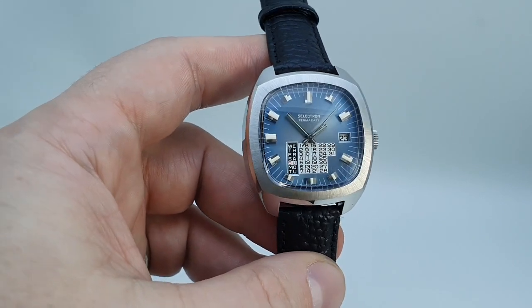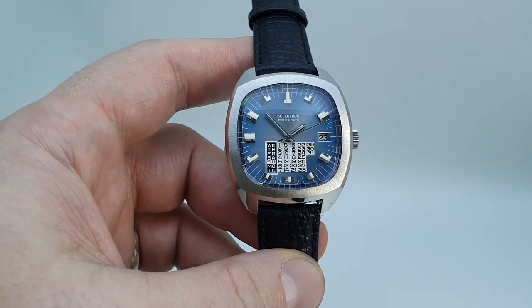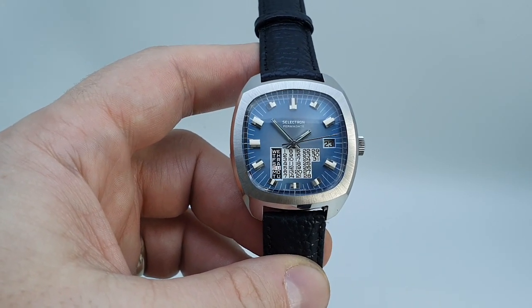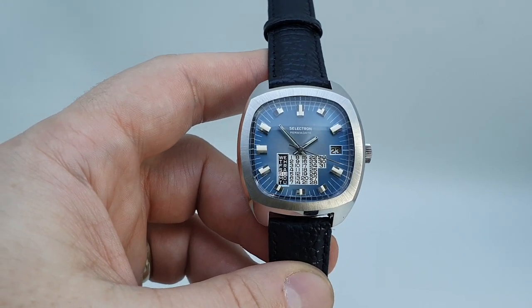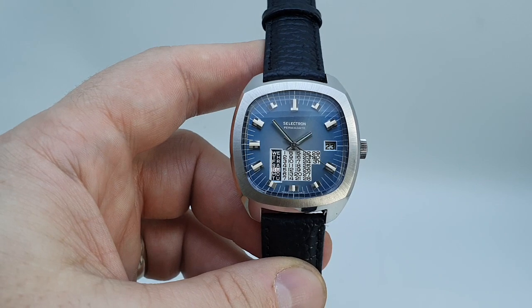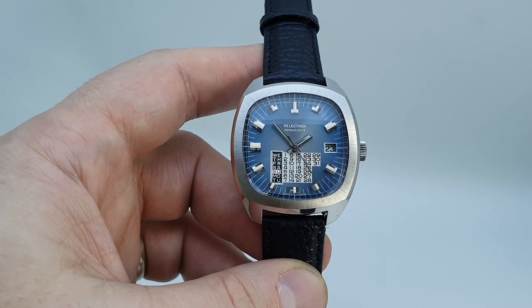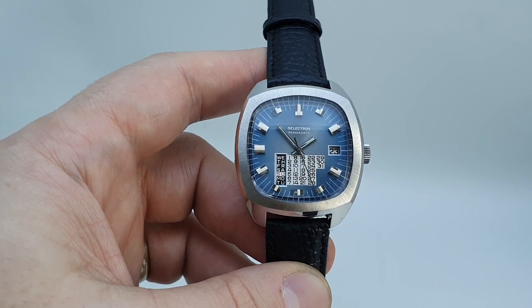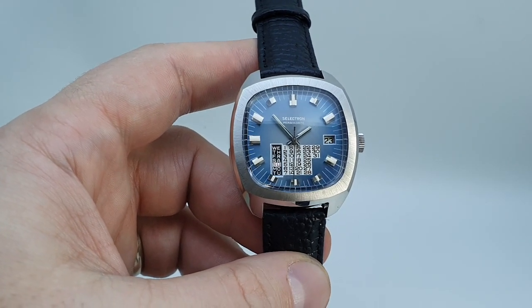Now immediately, those observant of you will have noticed the unusual calendar function on this watch, in that you've got an entire calendar to view at the bottom of the dial. You've got your date at 3 — the 23rd — and then if you look on the dial that would correspond to Thursday the 23rd, so that you can work out the days of the week and the month that it corresponds to at the bottom of the dial.